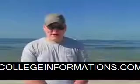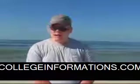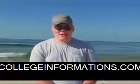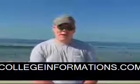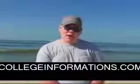Hi everybody, Bobby McNeil here again with another Beach Update. Today we're out here around Fort Morgan, Alabama, just down from the Gulf Shores Plantation. Today is June 26th, it's a Saturday and it's about 8:30 in the morning.